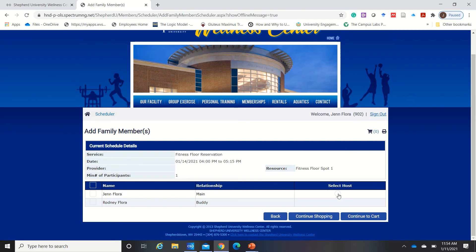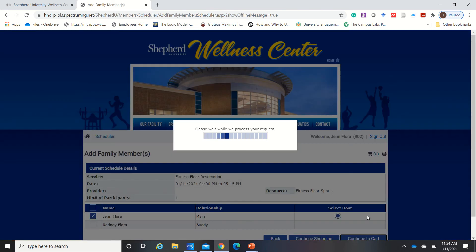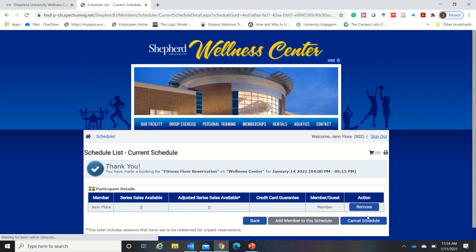Make sure you select yourself as the host, and at this time you can continue shopping and add more days, or you can click continue to cart. Since there's no fee associated with reserving a spot as long as you're a member, you are good to go and your booking has been made.